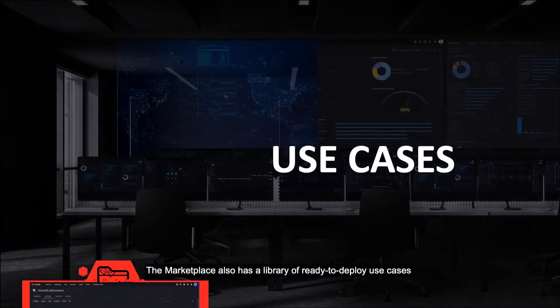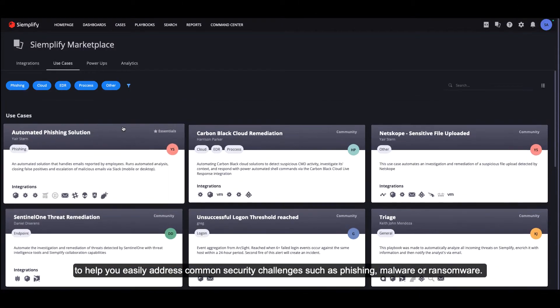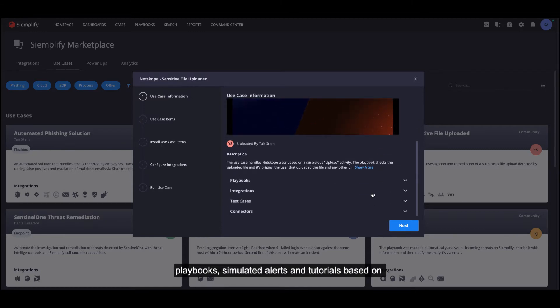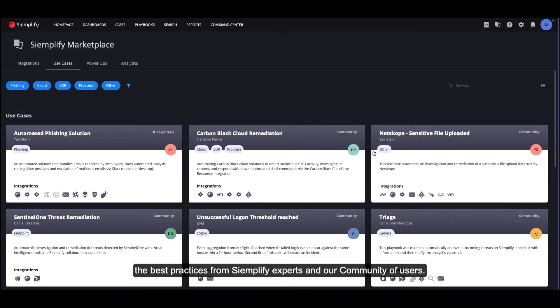The Marketplace also has a library of ready-to-deploy use cases to help you easily address common security challenges such as phishing, malware, or ransomware. Deployed in just a few clicks, use cases contain the integrations, playbooks, simulated alerts, and tutorials based on the best practices from Simplify experts and our community of users.